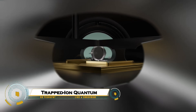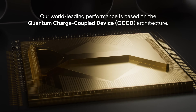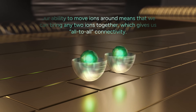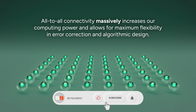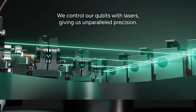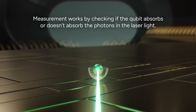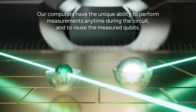Trapped-ion quantum computers use charged atoms, or ions, confined in electromagnetic traps as qubits. The ions are suspended in a vacuum isolated from the environment to minimize noise. Quantum information is stored in the ions' stable electronic states and manipulated using lasers to perform quantum gates. The ions' collective vibrations act as a quantum bus to entangle qubits. High-fidelity operations, long coherence times, and precise laser control make trapped-ion systems one of the leading architectures for scalable quantum computing.